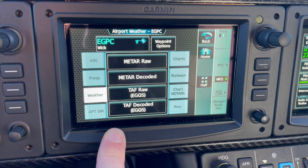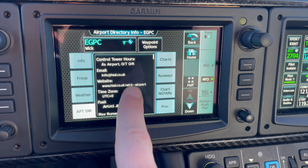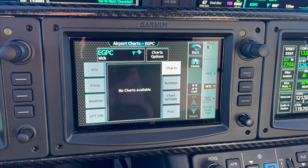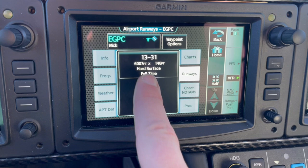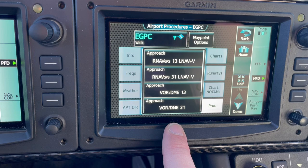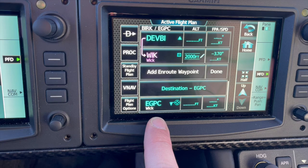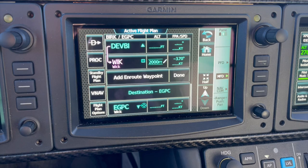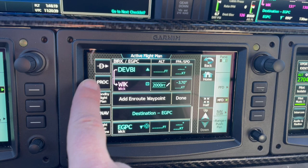The airport directory has all the information including restrictions. This aircraft doesn't have charts selected because I'm on the transatlantic database — I've got charts on my iPad. The runway data shows runway 13 at 6,007 feet available. There are NOTAMs, but I don't have the charts loaded at the moment. Here are all the different procedures as well, so by utilizing the EGPC page I can easily get all the information I need for WIC without having to look at my iPad.